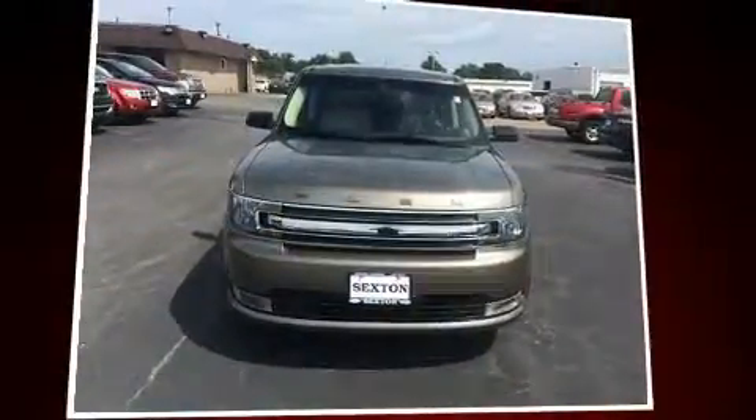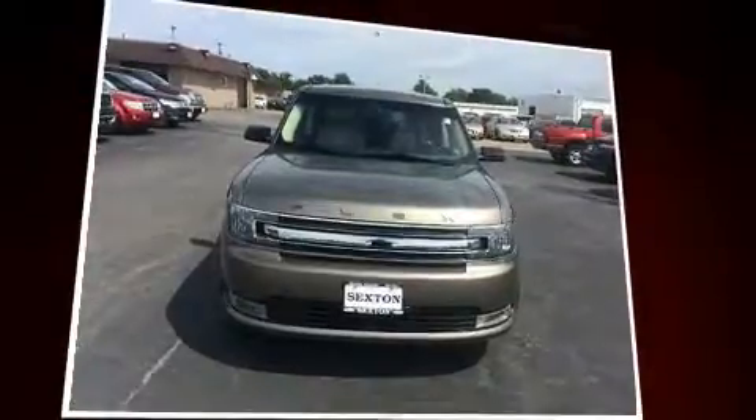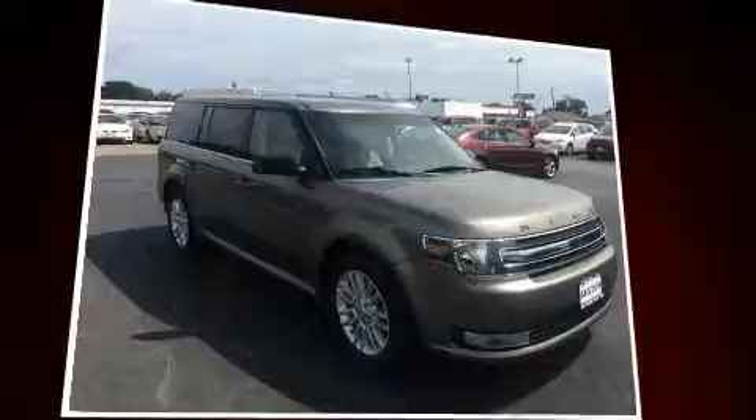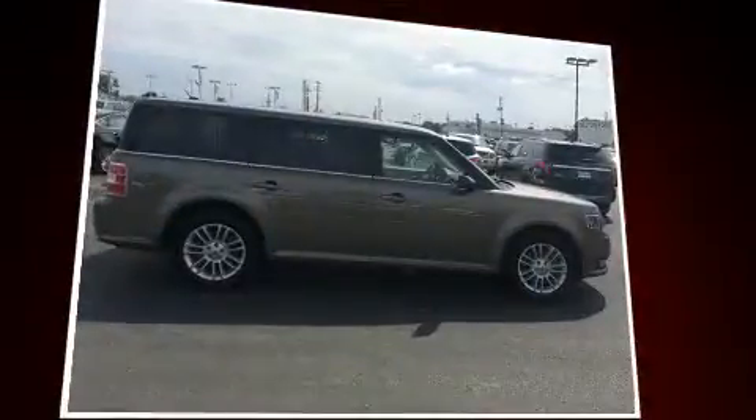Introducing the 2014 Ford Flex. Smooth gear shifts are achieved thanks to the 3.5-liter six-cylinder engine, and for added security, Dynamic Stability Control supplements the drivetrain.